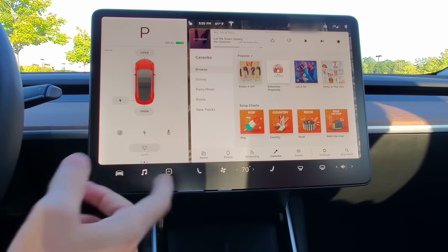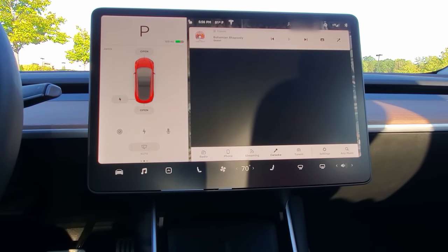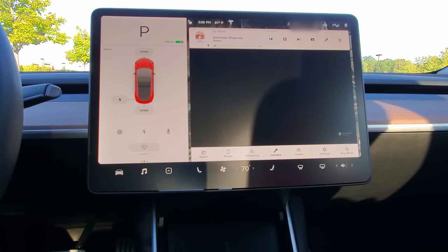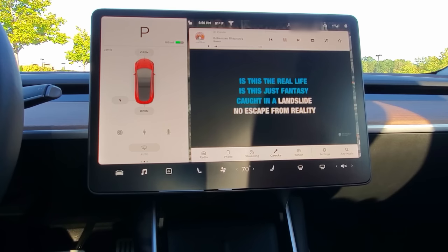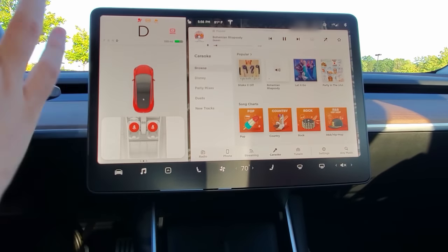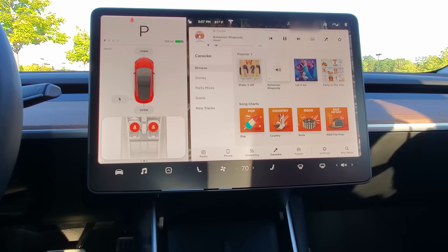Now checking out karaoke. The first attempt didn't show the words while driving, but now in park it's working. We get Bohemian Rhapsody and 'Don't Stop Believin'' — note: there is no South Detroit for anyone who doesn't know. When you put the car in drive, karaoke disappears from the screen but the song keeps playing.